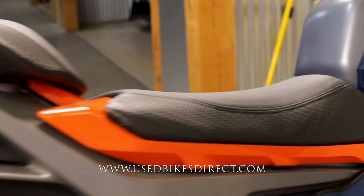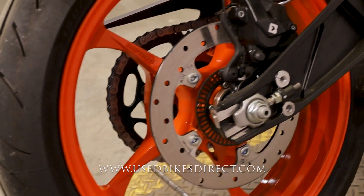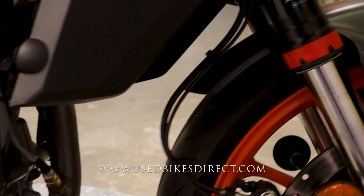This is a 2024 model KTM 390 Duke. It's going to feature KTM's 399cc engine paired up to a six-speed transmission. Low mileage bike checking out today, guys — only 421 miles on it, that is it.